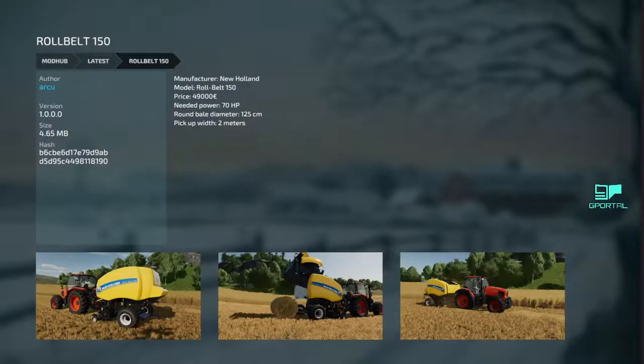Next, we got the Rollbet 150 — you got the sneak peek of it but we're back. It's a New Holland, it is $49,000, only 70 horsepower, pickup width is 2 meters which is a fairly decent sized pickup. 125 centimeter bales it makes. If you're a New Holland fan, here's your round baler.